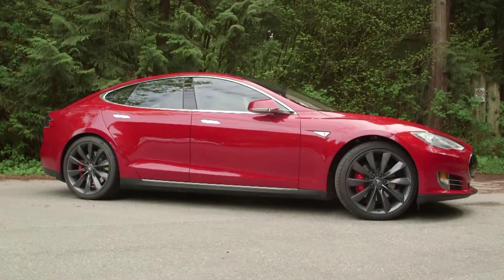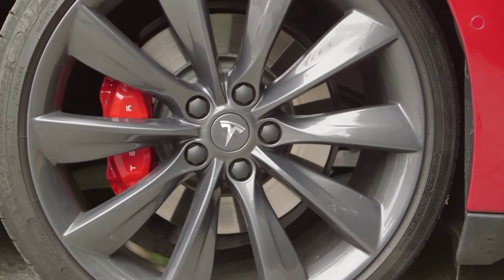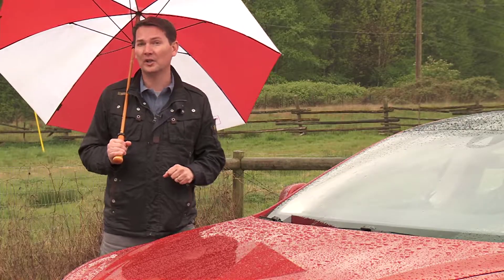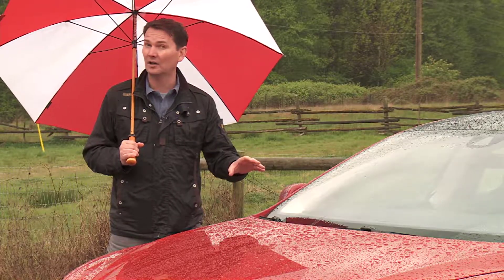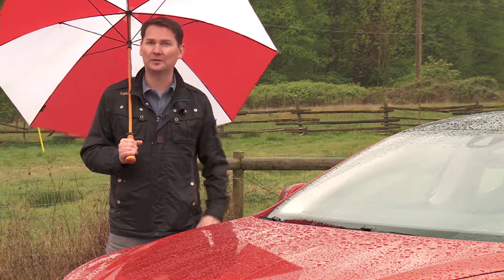Tesla is quick to point out on their website there are rebates: $8,000 in the province of Quebec, $8,500 from Ontario, and $5,000 from British Columbia. But there's some criticism around that — if you can afford to buy a $150,000 car, the taxpayer shouldn't be giving you a rebate. And I have to agree.